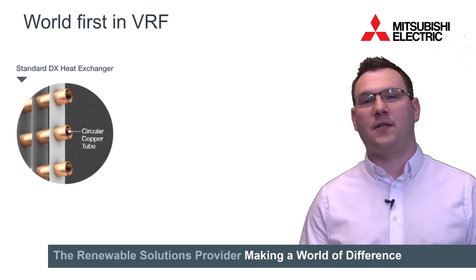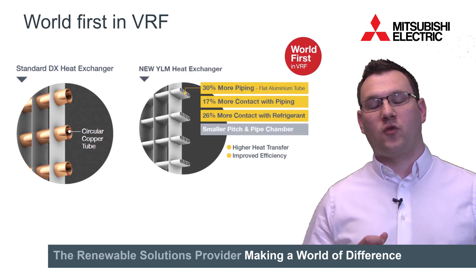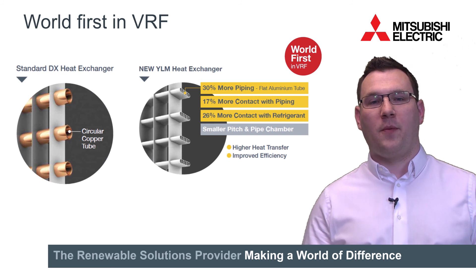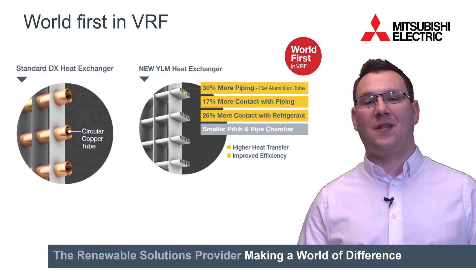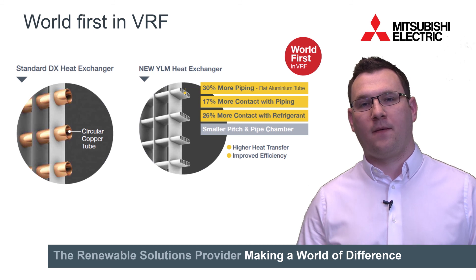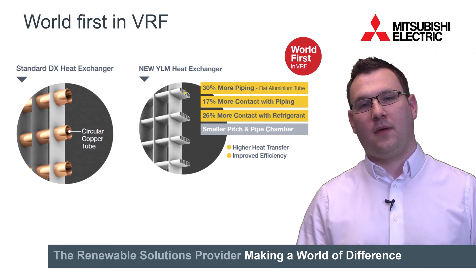One of the key changes that you can make to a VRF system to improve the efficiency is the heat exchanger. A traditional heat exchanger has copper tubes and aluminium fins. It works really well, has done for years, and we use it still on the majority of our equipment. But with YLM we've been given the opportunity to try a pioneering new technology: an aluminium micro-channel flat tube heat exchanger. Compared to a traditional round copper piping, not only is the surface area available for contact with the refrigerant increased, but the number of passes in an area is increased from 3 to 4. This means there's much more contact within the heat exchanger itself — you get 17% more contact with the piping and 26% more contact with the refrigerant. So by having more contact between the refrigerant and the pipe, the pipe and the fins, you get more contact with the fins and the air, making it easier to absorb energy and reject energy, therefore making it much more efficient.